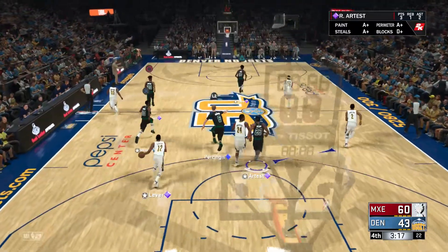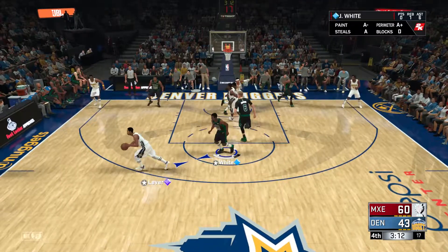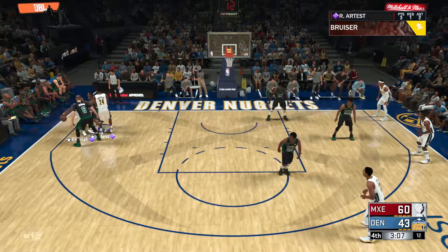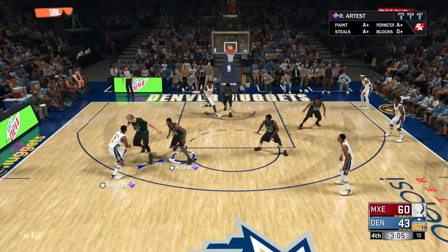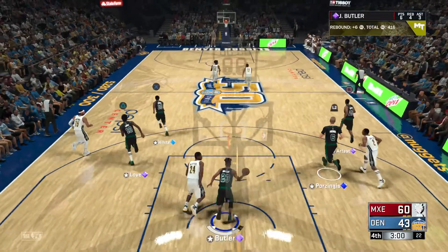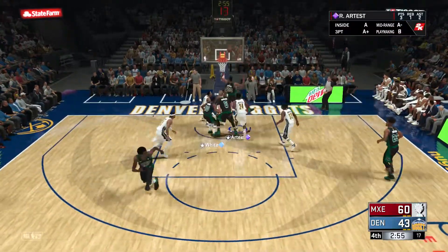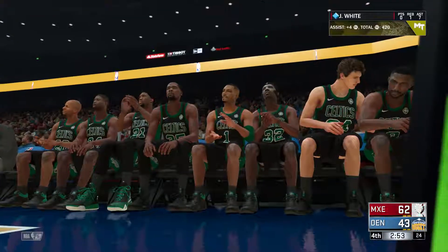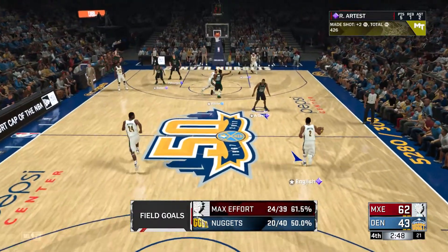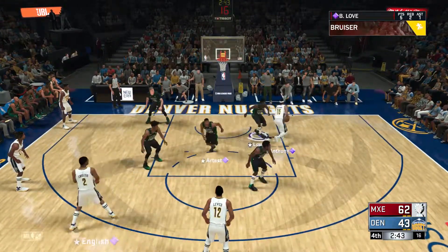Stolen. Here's Lever, lightly covered — kicks it to English. McDyce sets a screen. Baseline try — English misses. Atlanta leading by 17. Here's Artest — uses the glass. It's fine to extend your defense to create turnovers, but guys have to help each other. That's been a problem for them all game. Teamwork is something you just can't turn on and off.